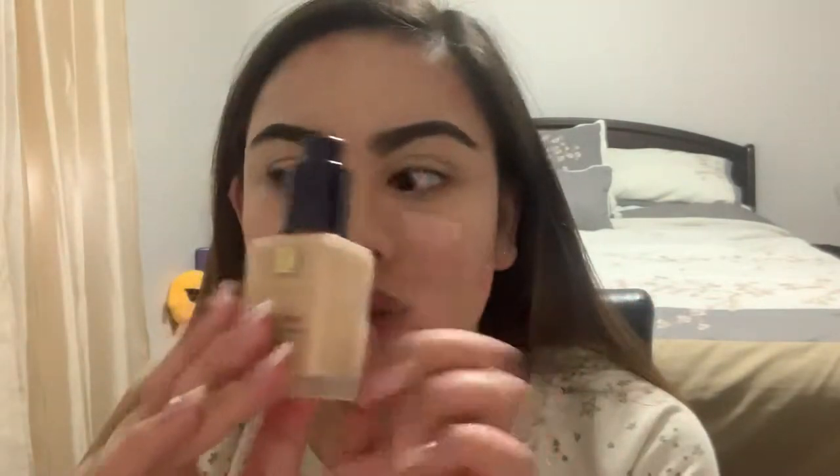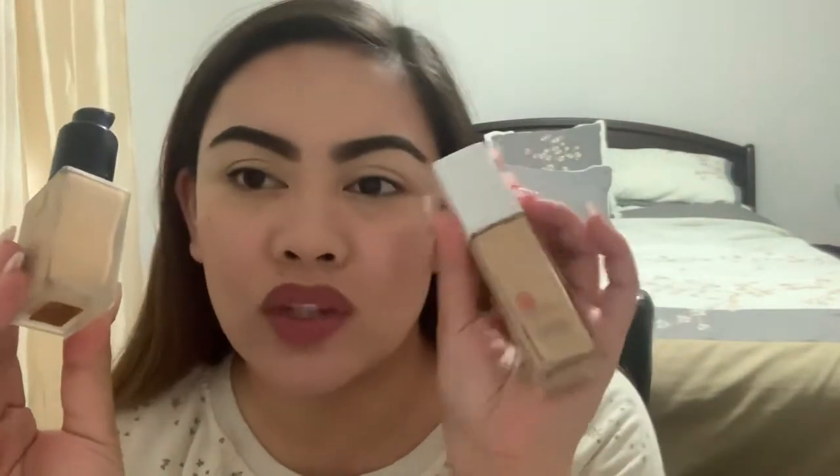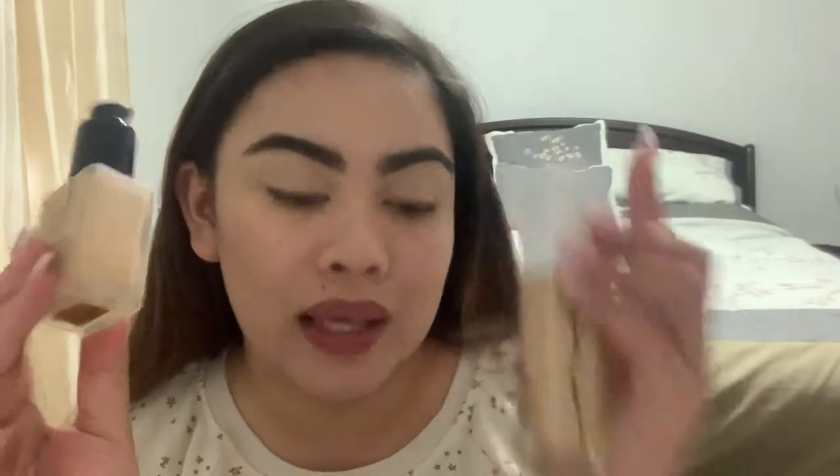For foundation, I think the whole month I just used this one — the Estee Lauder Double Wear Stay-In-Place Makeup in the shade Dawn. This is what I use mostly for the whole month. If not, sometimes I use the Maybelline, but only once or twice.